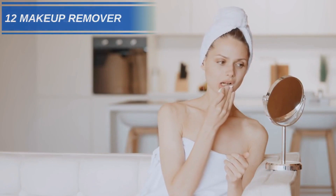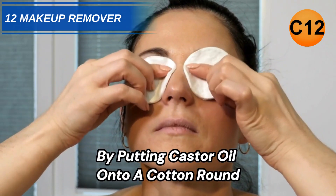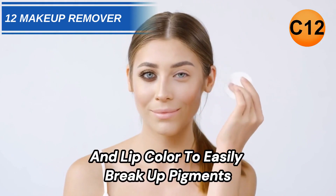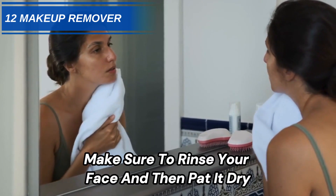Number 12: Makeup Remover. Remove long-wearing makeup without irritants by putting castor oil onto a cotton round. Gently massage the oil over eye and lip color to easily break up pigments. Before applying skincare products, make sure to rinse your face and then pat it dry.